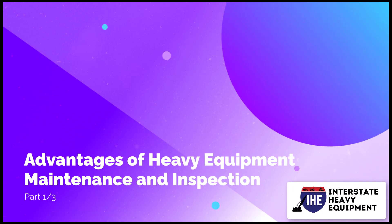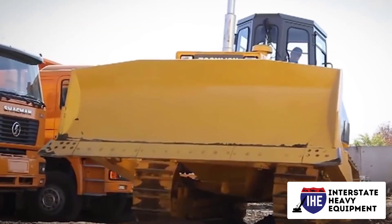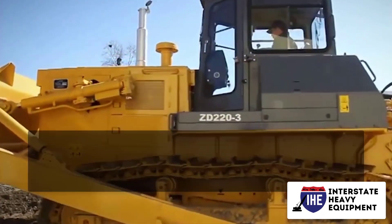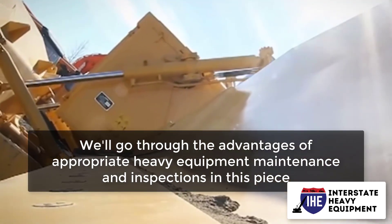Advantages of Heavy Equipment Maintenance and Inspection, Part 1. Having and enforcing a maintenance plan is crucial, as we mentioned in our blog post on heavy equipment maintenance best practices. We'll go through the advantages of appropriate heavy equipment maintenance and inspections in this piece.